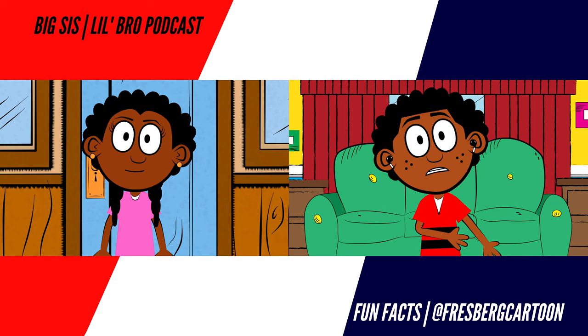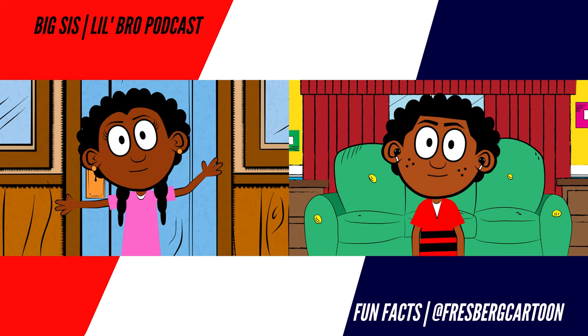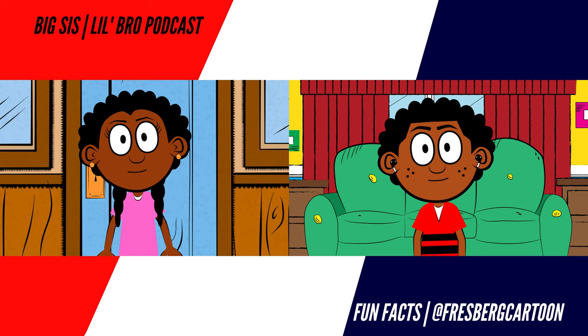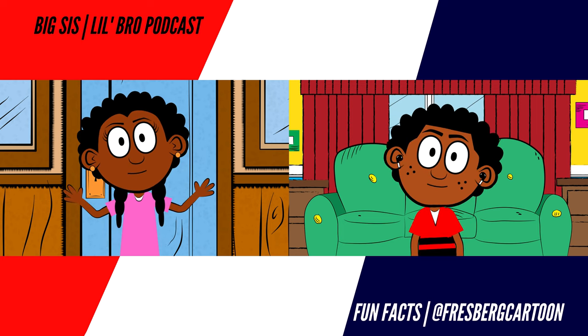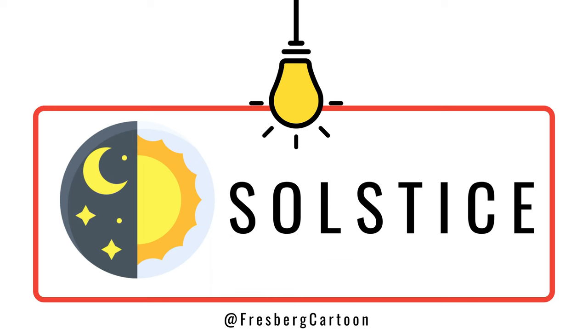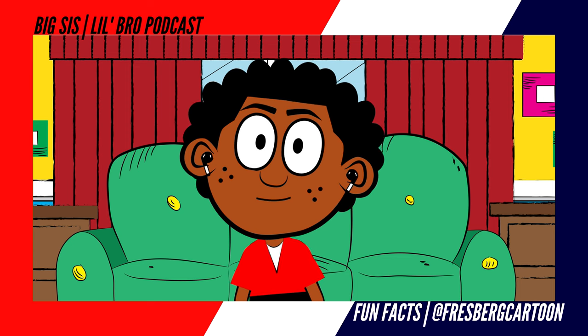One thing is for sure — Stonehenge was used as a cemetery, where there is an estimated 200 people who are buried on the Stonehenge grounds. Now, that is a little creepy, Big Sis. I know, Frankie. But one of the well-known reasons people travel to Stonehenge — with roughly a million people per year going there — is during the solstice, known as either the longest day and shortest night or the shortest night and longest day.